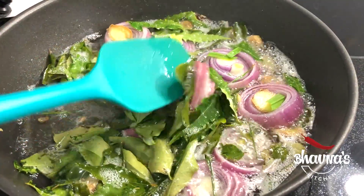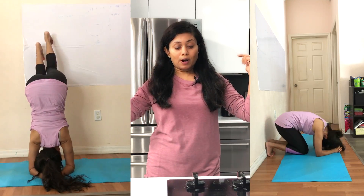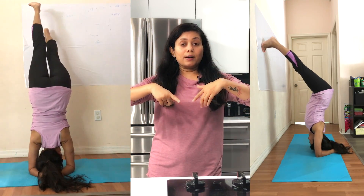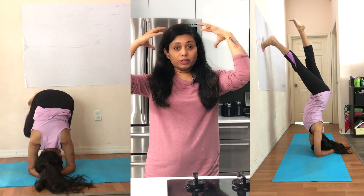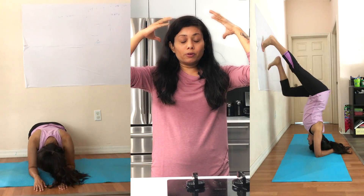Stir occasionally. I also focus on exercise for healthy hair — I love to practice the headstand and elbow stand, where your head is down and your legs are up, so that circulation happens really well in your head and promotes hair growth.